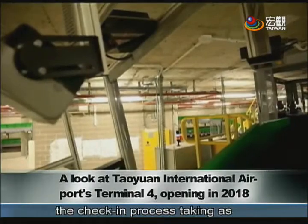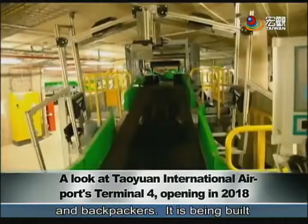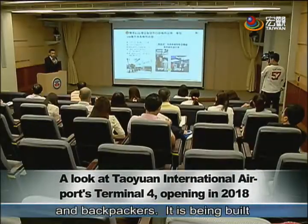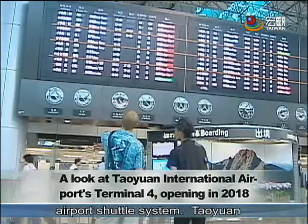With the check-in process taking as little as 40 seconds, the new terminal targets business travelers and backpackers. It is being built in the parking lot of Terminal 1 and will be connected to the airport shuttle system.